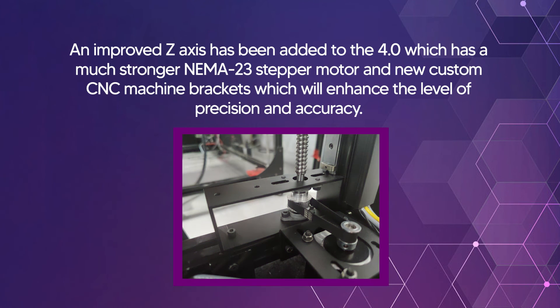An improved Z axis has been added to the 4.0, featuring a much stronger NEMA 23 stepper motor and new custom CNC brackets, which will enhance the level of precision and accuracy.